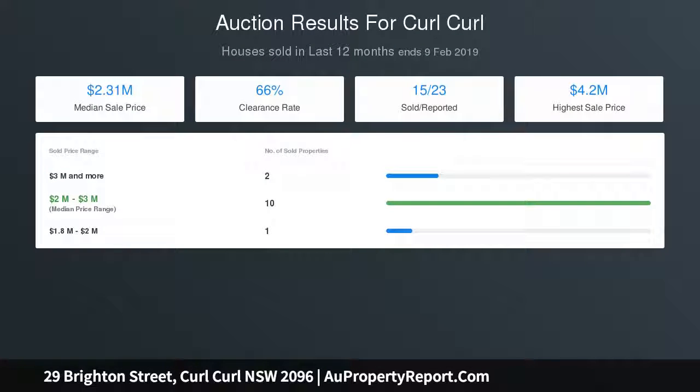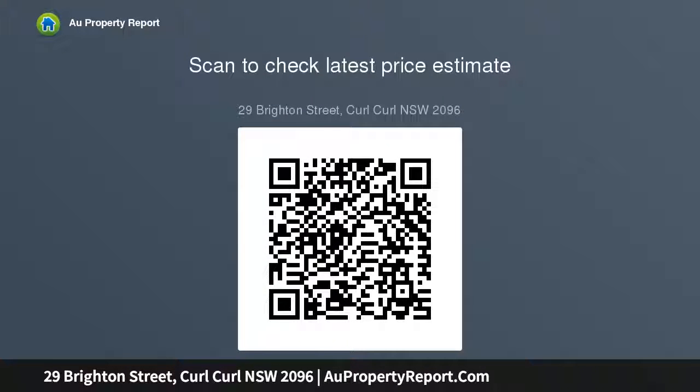A Caesarstone kitchen features a breakfast bar, gas stove, and dishwasher. Spacious bedrooms include ceiling fans and mirrored built-ins. There is a fresh contemporary bathroom with a separate shower and bath, an internal laundry, high ceilings, and timber floors. Set on 695 sqm of near-level lawn with a north rear aspect and fully enclosed, child-safe gardens.